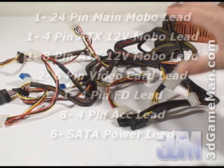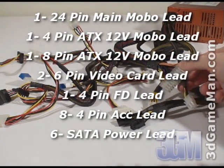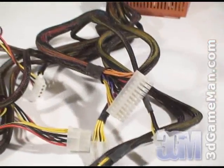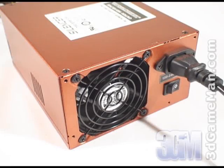This power supply has lots of leads, but only some of them are sleeved all the way up. The main motherboard leads as well as the PCI express leads for the video cards are sleeved all the way up, but the others are half sleeved. Finally, have a listen to the 80mm fan.